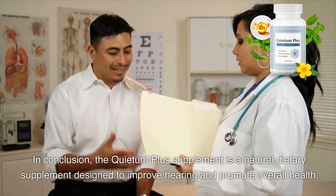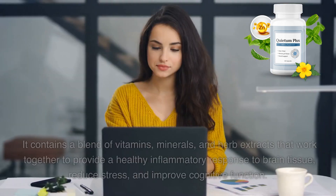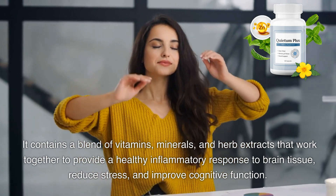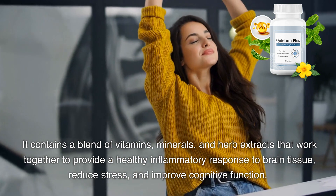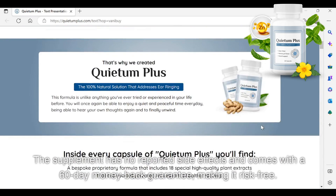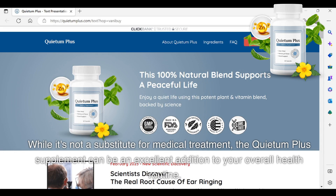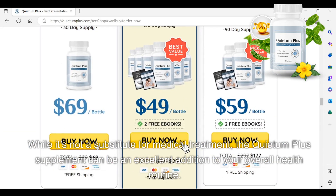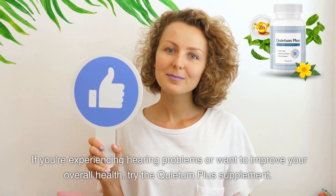In conclusion, the Quietum Plus supplement is a natural dietary supplement designed to improve hearing and promote overall health. It contains a blend of vitamins, minerals, and herb extracts that work together to provide a healthy inflammatory response to brain tissue, reduce stress, and improve cognitive function. The supplement has no reported side effects and comes with a 60-day money-back guarantee, making it risk-free. While it's not a substitute for medical treatment, the Quietum Plus supplement can be an excellent addition to your overall health routine. If you're experiencing hearing problems or want to improve your overall health, try the Quietum Plus supplement.